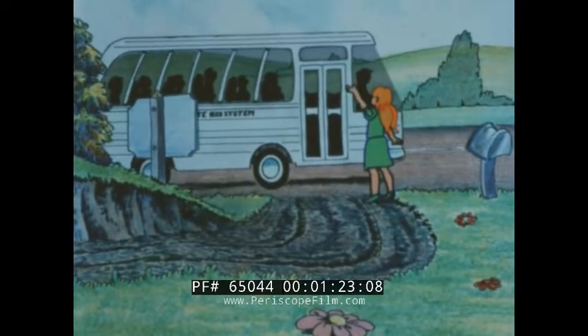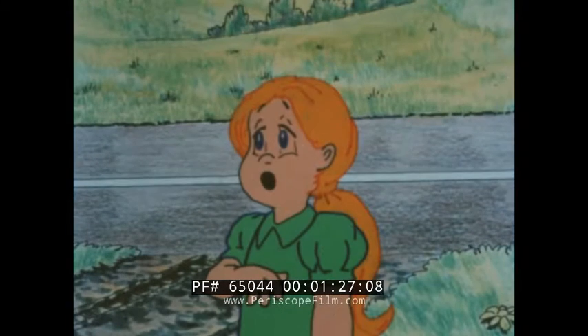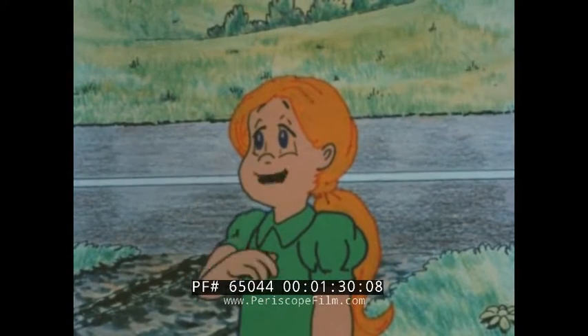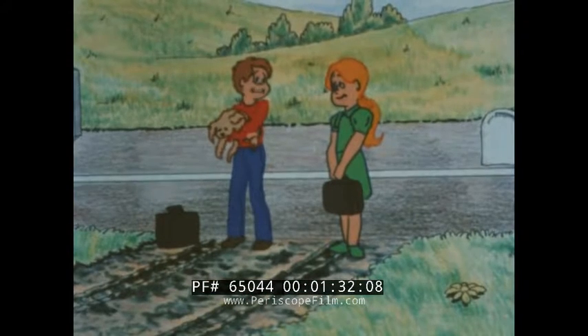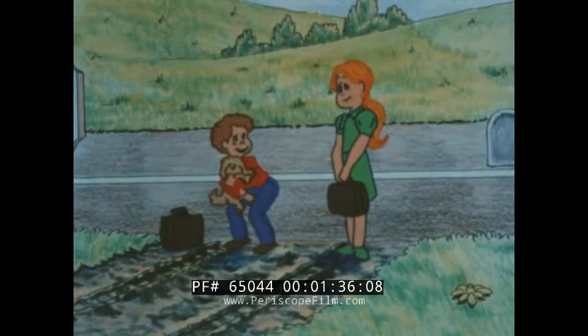Hiya, Jeff. Hello, Jennifer. What's new? Oh, a lot. Mom and Dad bought two microcomputers. Two microcomputers? Yeah, to help run things around the farm.